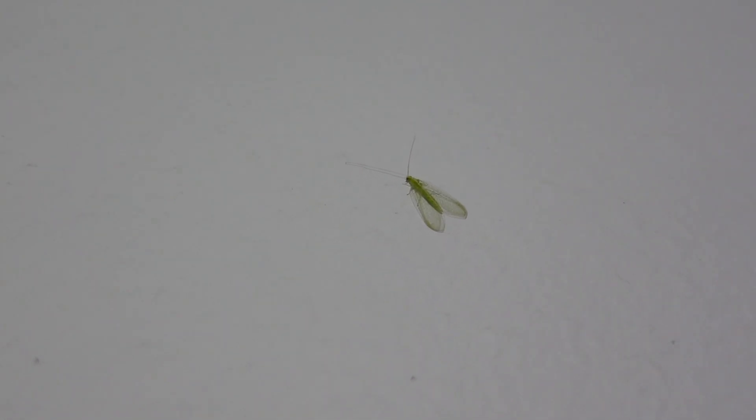Their eggs are soft, white-looking on the end of a string. You'll find them on the underside of leaves. I'll try to find some and post a video about those later. A green lacewing is one of the best beneficial predators you can have in the landscape.